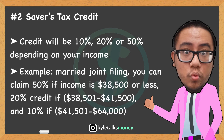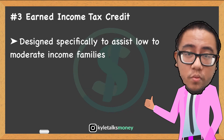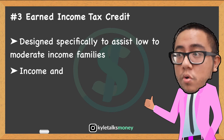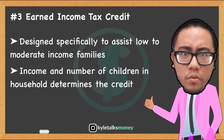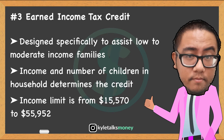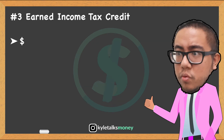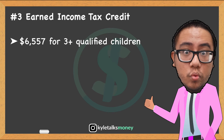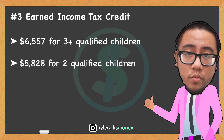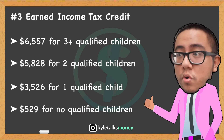Number three is the Earned Income Tax Credit, designed specifically to assist low- to moderate-income families. Even single taxpayers can benefit, however income and the number of children in your household determine the amount. Last year the income limit ranged from $15,507 if you're single with no children to $55,952 if you're married filing jointly with three or more qualified children. The maximum credit is $6,557 for three or more qualified children, $5,800 for two, $3,500 for one, and $529 with no kids.